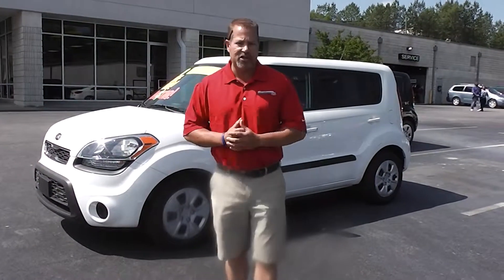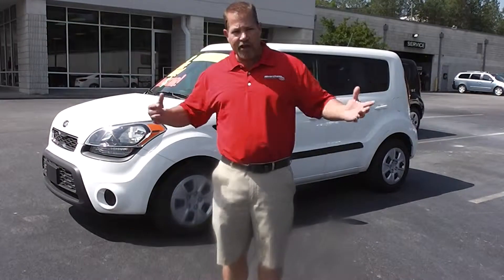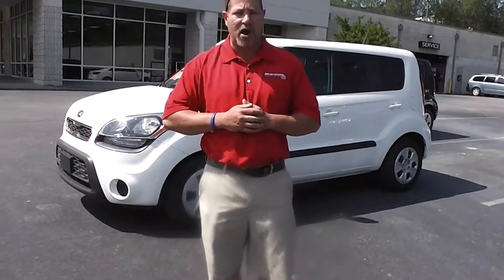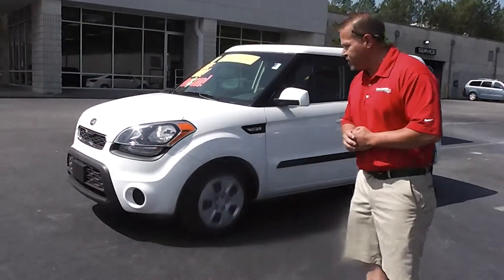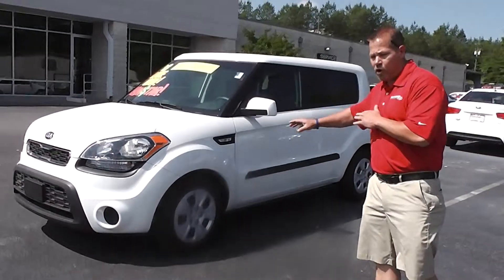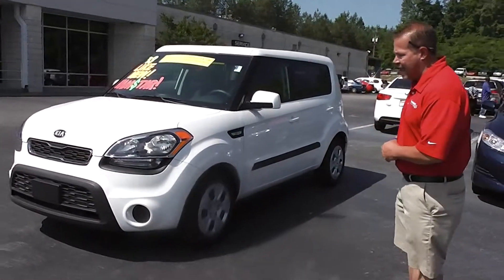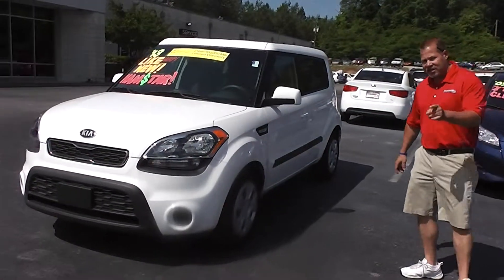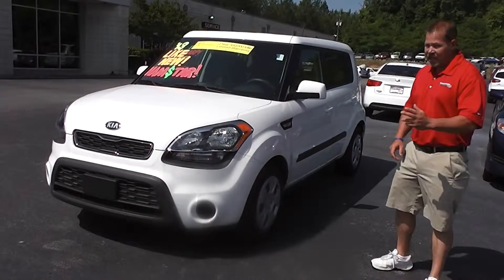Good morning, Ed Solomon. My name is Eddie Sterling here at Riverchase Key. I want to tell you thank you on behalf of myself and all the staff here at Riverchase Key — we truly appreciate your inquiry on this 2013 pre-owned vehicle with 4,020 miles on it. Stock number T1307058 is the exact vehicle you inquired about.